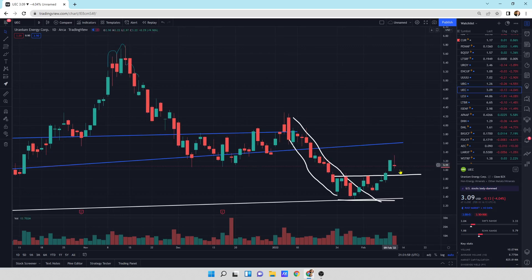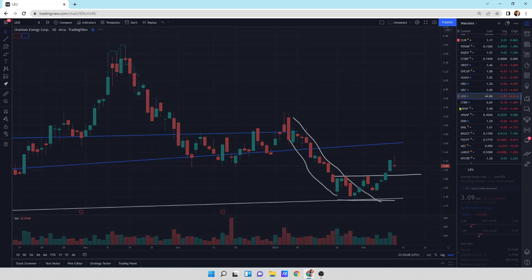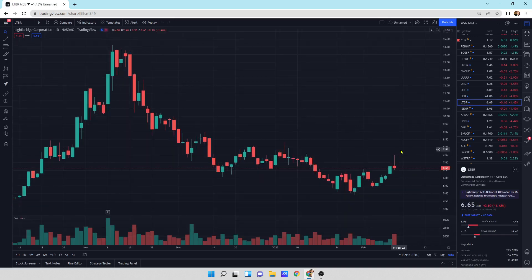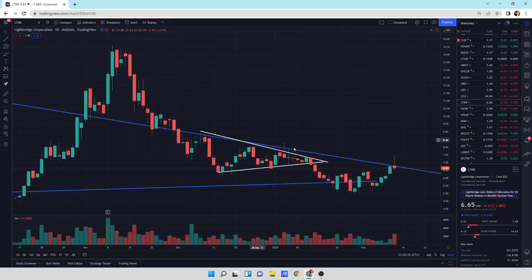UEC — they're all showing the same pattern. We were going to run, but the sellers came in, slapped us in the face, and said no — we're going to go down a little bit. And that's what happened. We're right at support for LEU as well. Lightbridge: a little bit of a sell-off. We're right at that resistance line. Wick at the top. We'll see what happens.